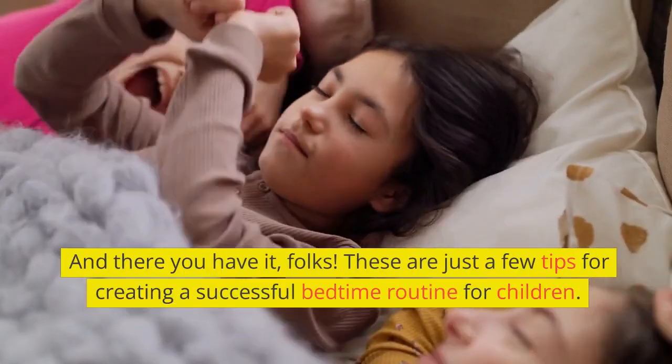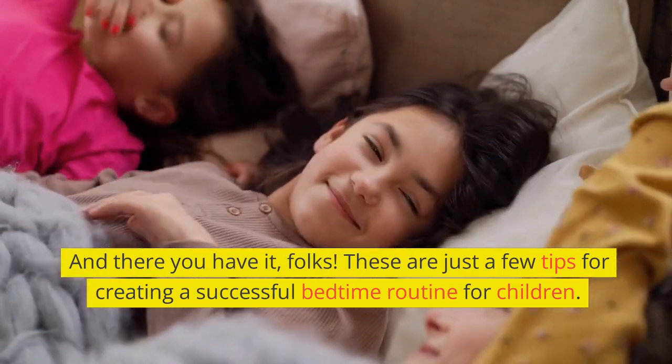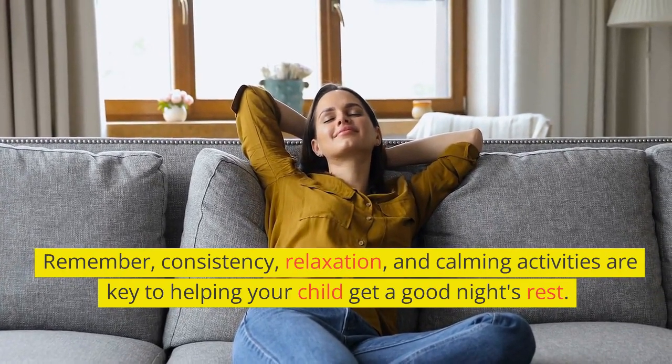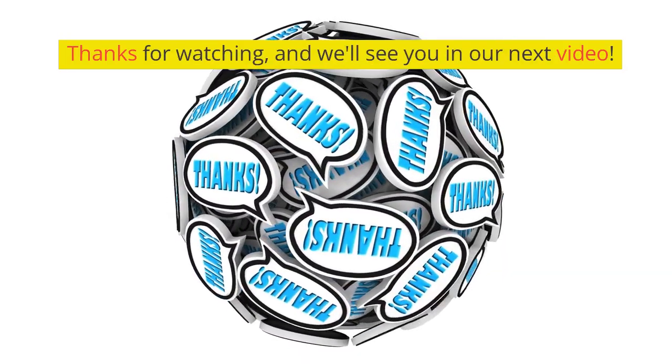And there you have it, folks. These are just a few tips for creating a successful bedtime routine for children. Remember, consistency, relaxation, and calming activities are key to helping your child get a good night's rest. Thanks for watching and we'll see you in our next video.